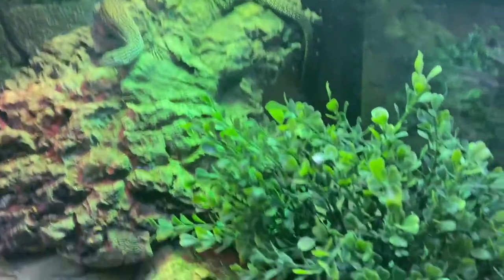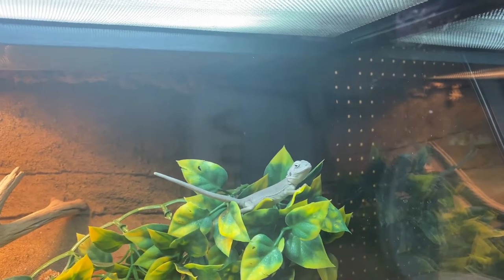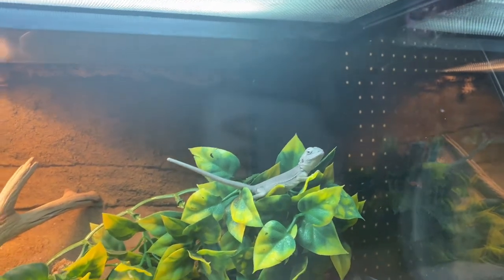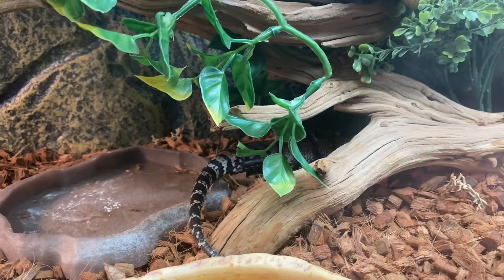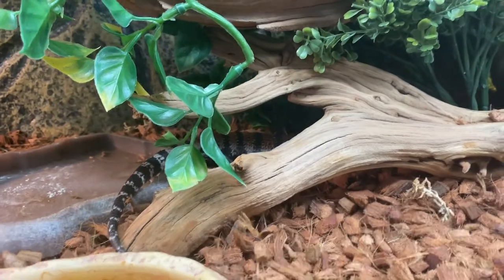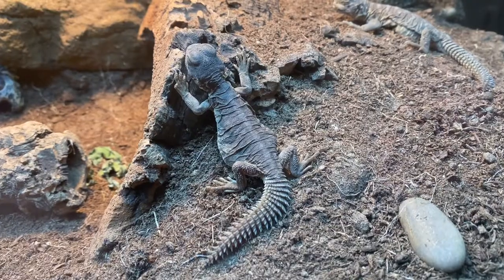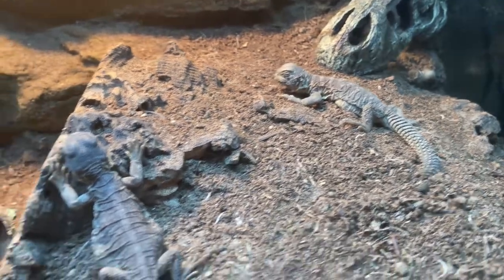Really active, super cool little guys. Bearded dragons here — this looks like some kind of leatherback, maybe hypo leatherback, really sick. Indonesian blue-tongued skink — I love these guys, they're actually super cool. If I got any lizard, this would definitely be a potential one. These guys are $400 though.